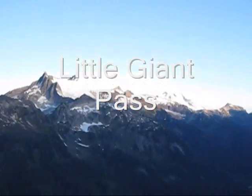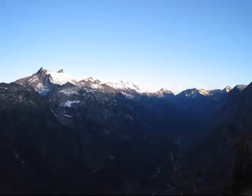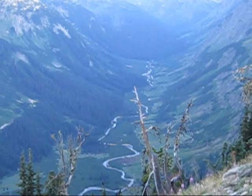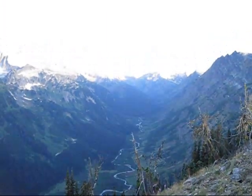We've made it up to Little Giant Pass, and you can see a great view here of the Napico Valley. You can see the river snaking through the valley. Gorgeous meadows.